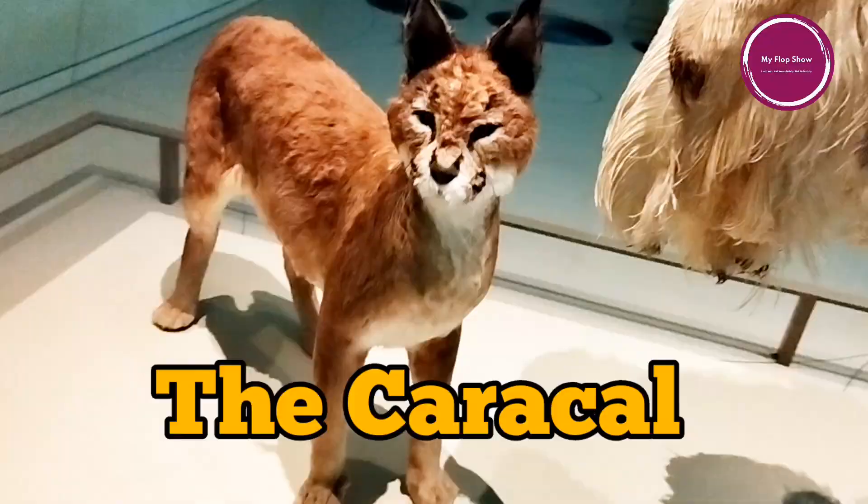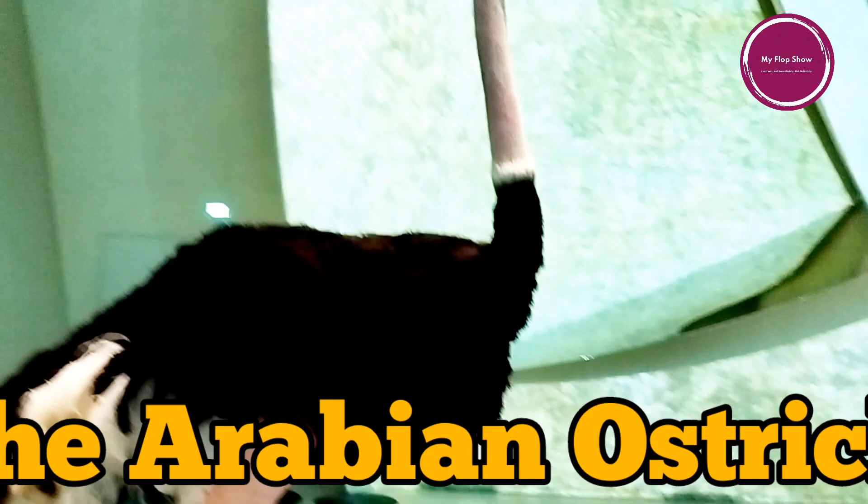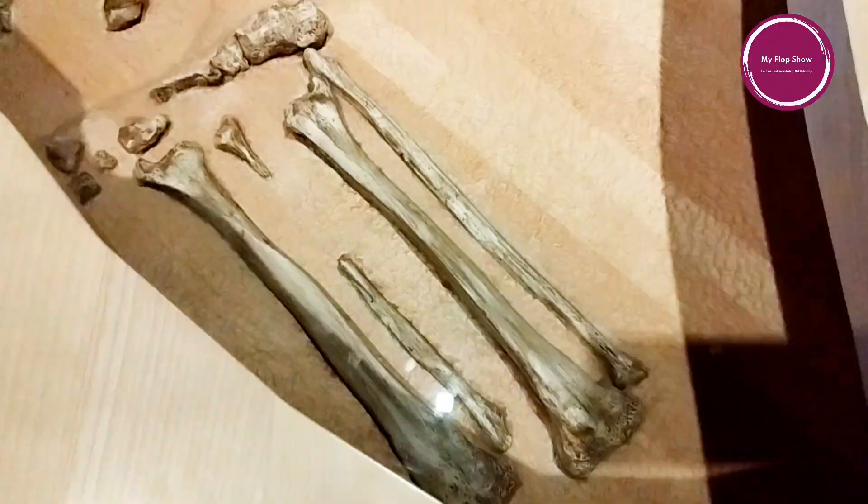The Caracal is a wild cat native to the Middle East, Africa, and Asia, though there are none left in Qatar. The Arabian ostrich lived in Arabia for thousands of years, but from the late 1800s, Arabian ostriches were hunted extensively for their meat, feathers, and skin.